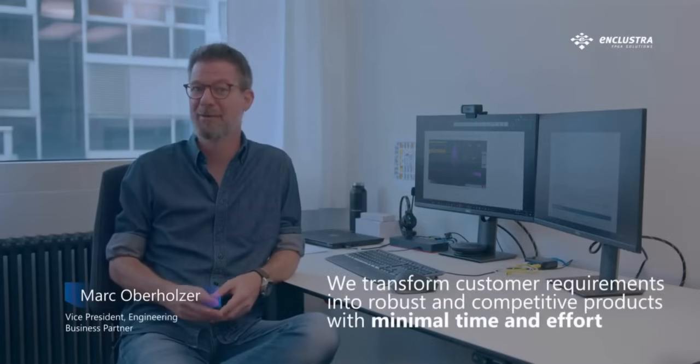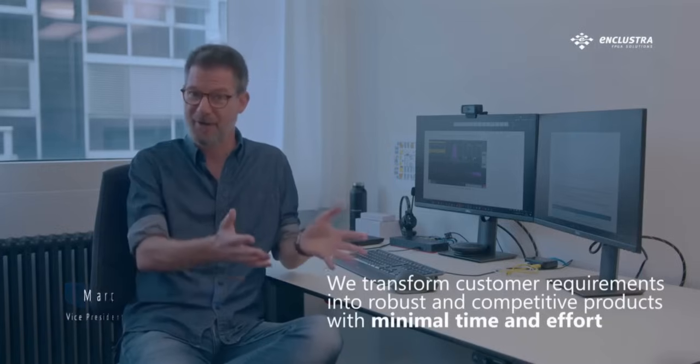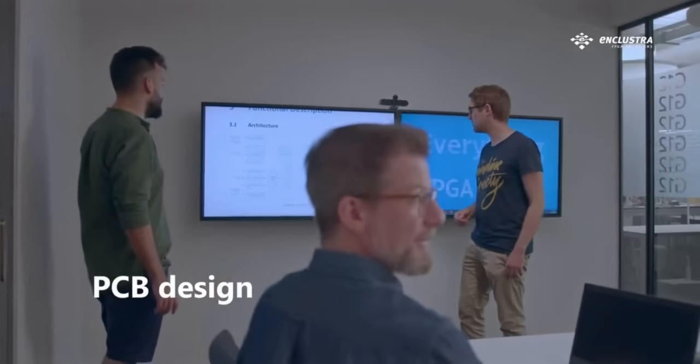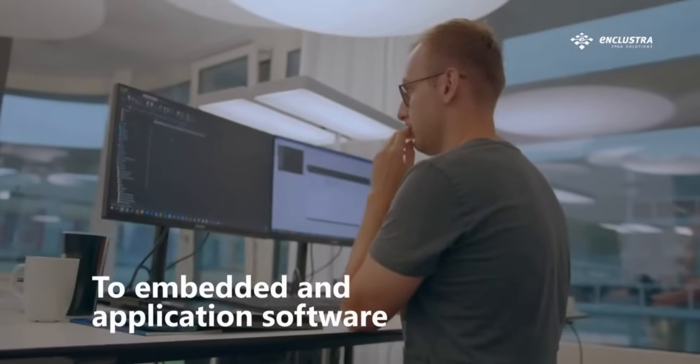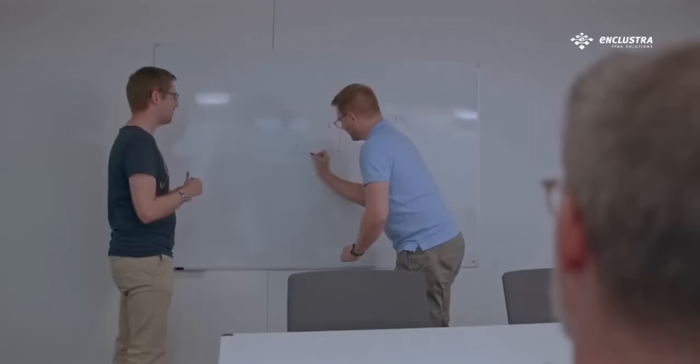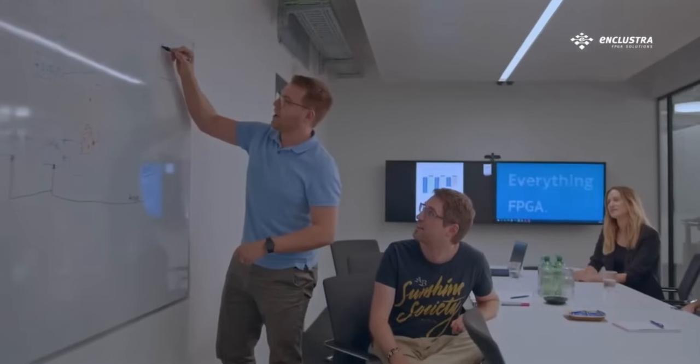What is unique about Enclustra is that with decades of experience, our engineering team is able to transform customer requirements into robust and competitive products with minimal time and effort. Our team has diverse expertise in various fields, from PCB design, over FPGA firmware to embedded and application software development. Regardless of whether only one or several disciplines are applied during a project, they come together nicely thanks to the top-level system design of our experts.